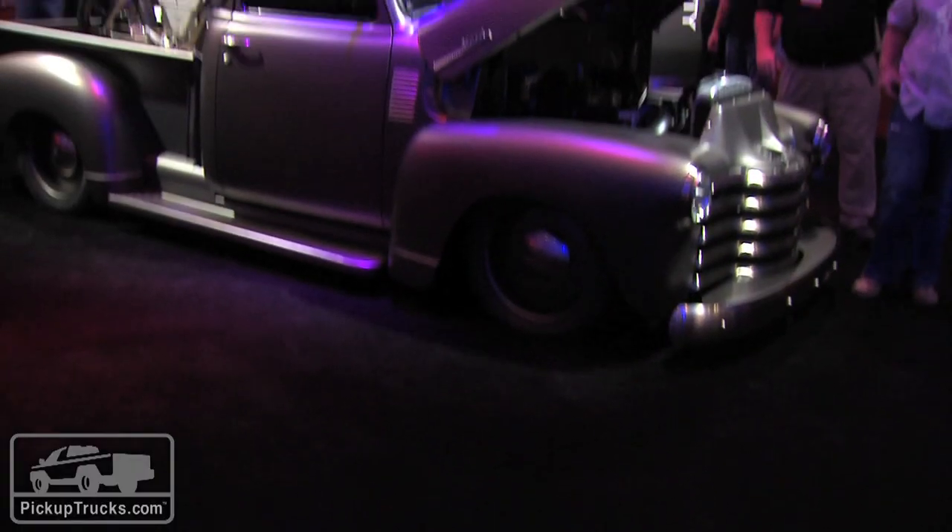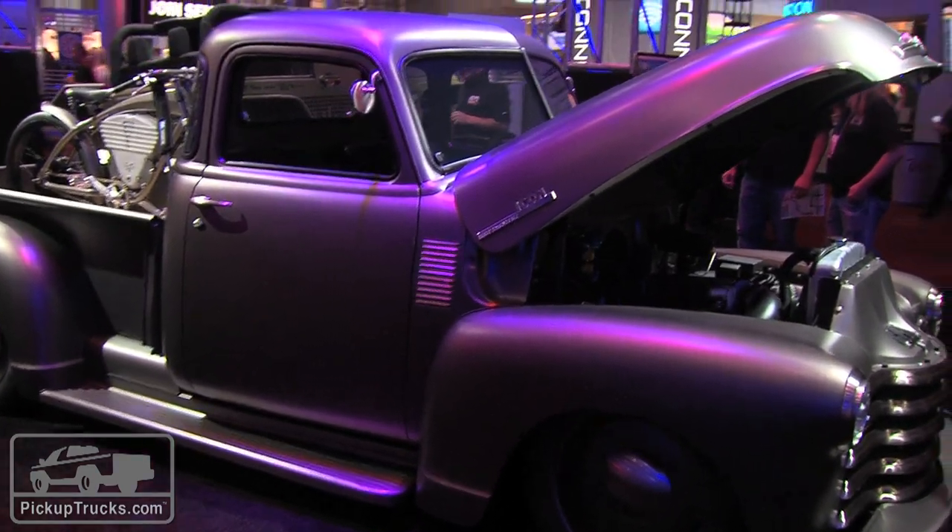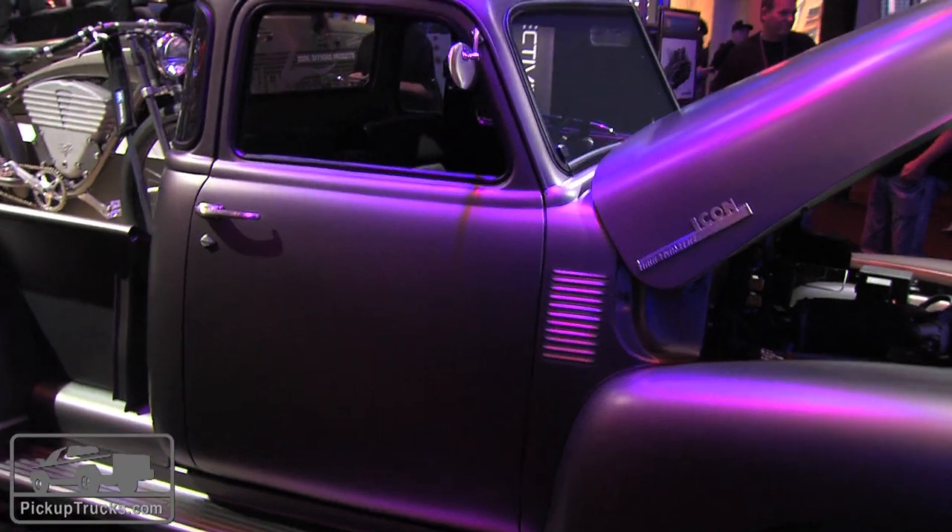I'm Mark Williams for PickupTrucks.com and we're here at the 2013 SEMA Show where there is no limit to amazing creativity. Next to me is Jonathan Ward, the main guy at Icon 4x4, where last year we saw an amazing 1965 Dodge D200 that blew away a lot of people at the show. This year we've got something called the Ultimate Thriftmaster. Jonathan, tell me where does inspiration like this come from?